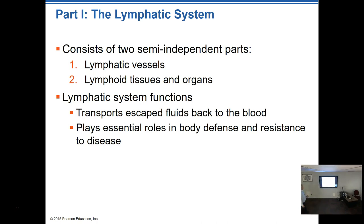The lymphatic system basically consists of two semi-independent parts that kind of work independently but also together: lymphatic vessels and lymphatic tissues and organs. Its functions are to transport escaped fluids back into the blood and to play a role in body defenses and resistance to disease. Remember when we talked about vessels — arteries and veins — at the capillary level, blood pressure forces fluids out into the tissues, providing nourishment and oxygen while reabsorbing waste products.